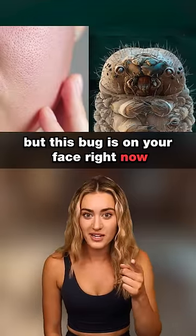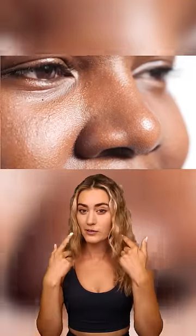Don't freak out, but this bug is on your face right now. This bug can't actually be seen by the naked eye, but they live on everyone's faces and they're called face mites. They're actually in your beard, eyebrows, and hair.